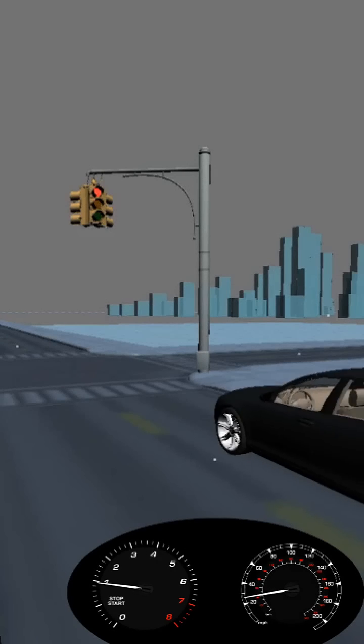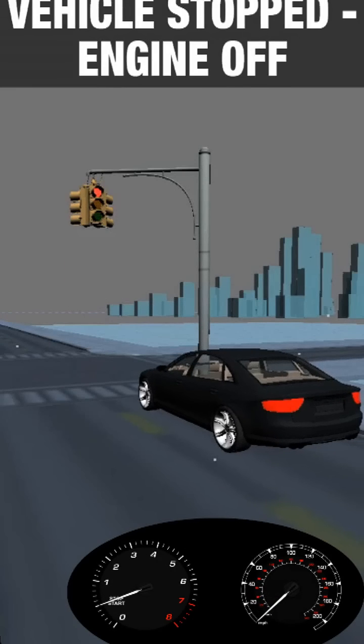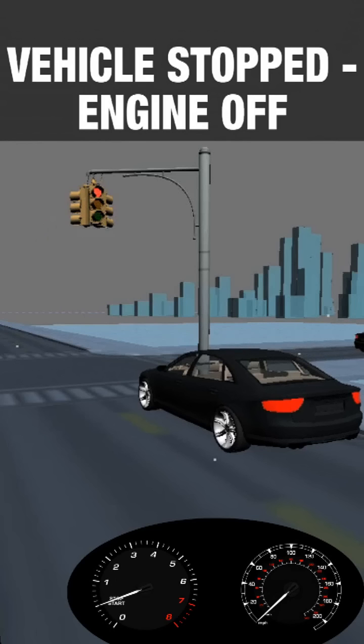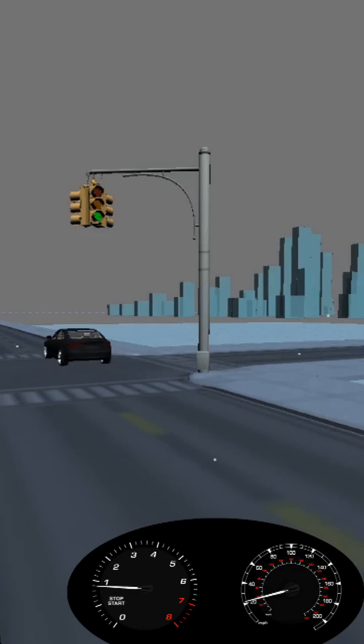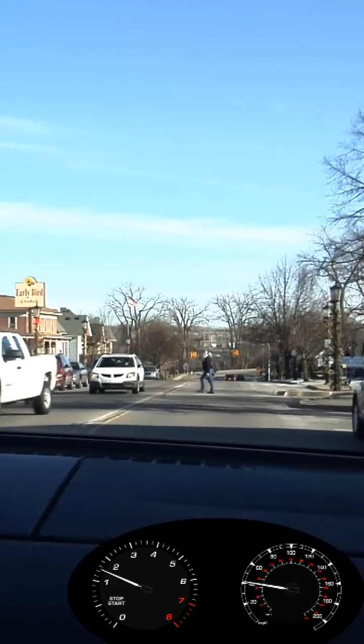Here's how it works. As you apply the brakes and come to a stop, your engine shuts down, and the tachometer shows you're in Stop Start mode. As soon as you lift your foot off the brake and onto the accelerator, the engine restarts, and you're ready to go.